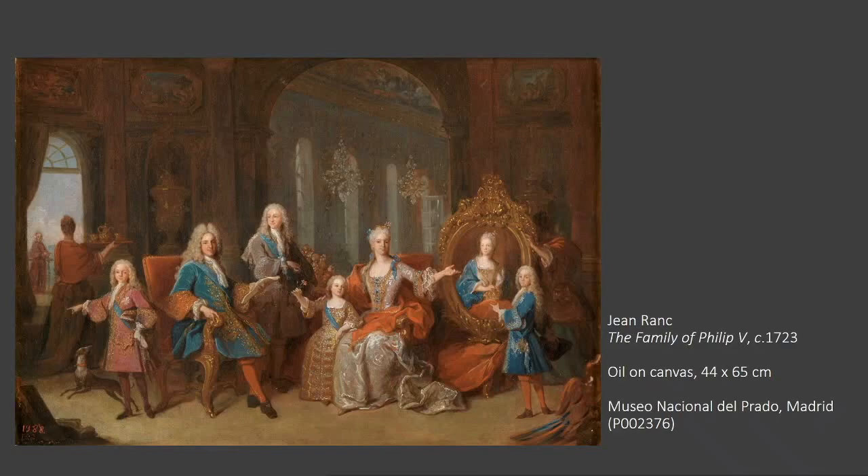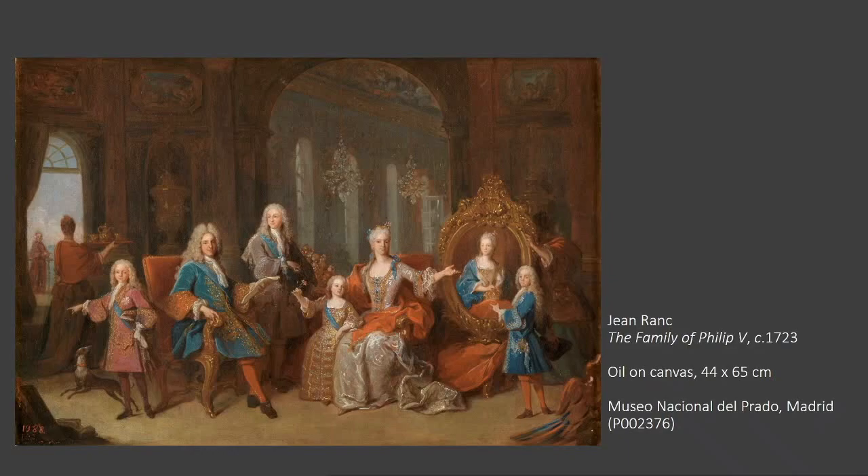Nonetheless, their sense of unified decoration in a refined French taste can be exemplified in this portrait by Ranc around 1723. Here, Philip V and his family sit in a comfortable yet opulent interior, probably one of the galleries at the Buen Retiro Palace, where painted ceilings, architectural elements, encased paintings, sculptures, lighting, and furniture shared an aesthetic of dignity and refinement that marked the reign of Philip V. I would like to thank the Spanish Embassy in London for this opportunity, José Luis Sancho from Patrimonio Nacional for his advice, and all of you for listening. Thank you.